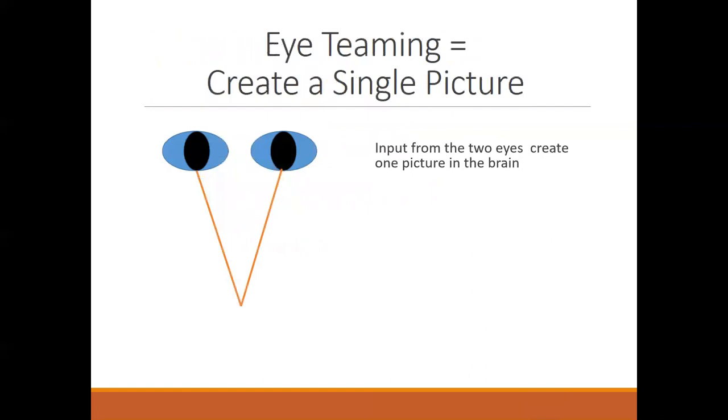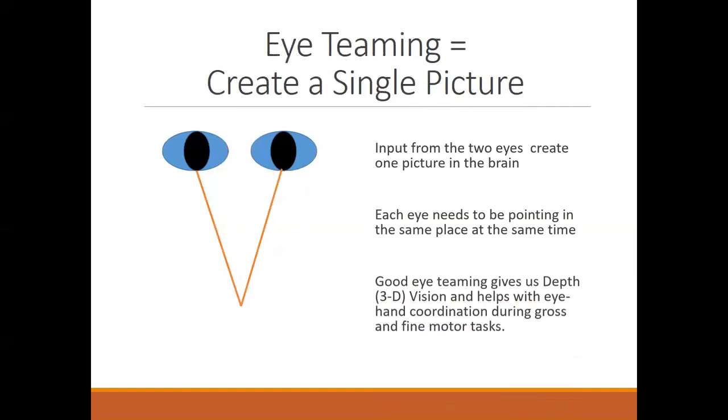Let's start with eye teaming. Eye teaming is the ability to create a single picture. You have two eyes, and they both need to be pointing in the same place at the same time in order to get a single, clear image. That's also what gives us good depth perception, good eye-hand coordination, and helps with gross and fine motor tasks.